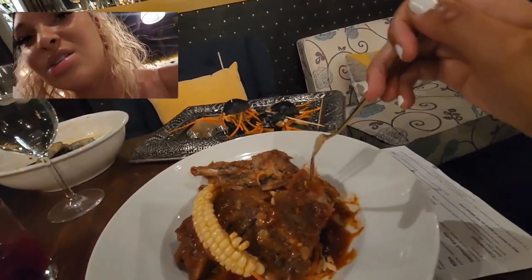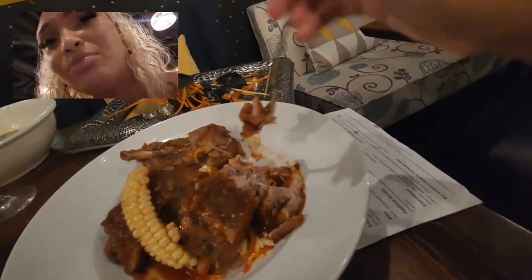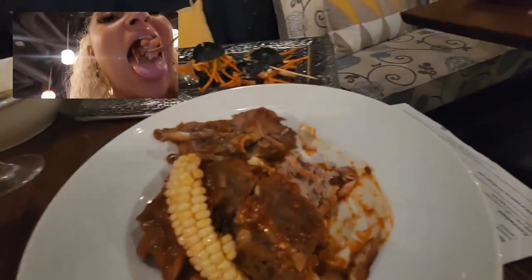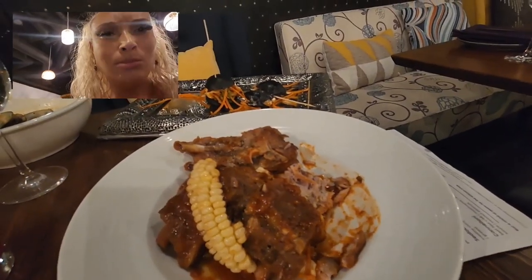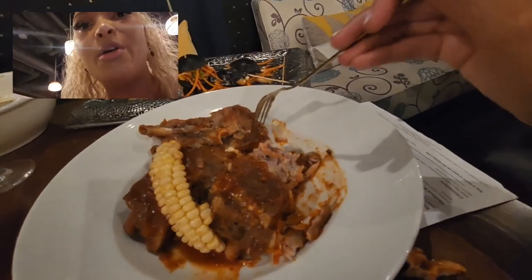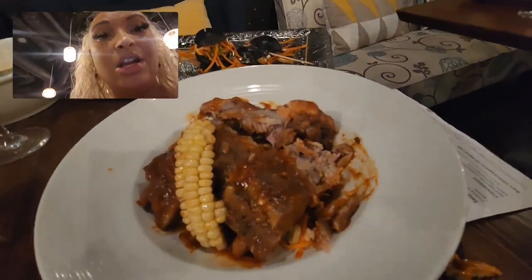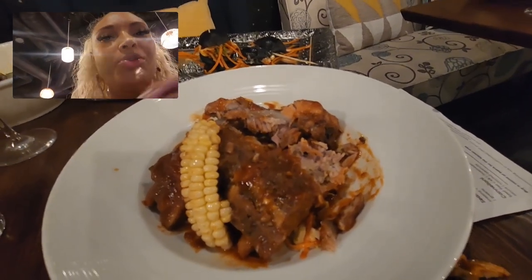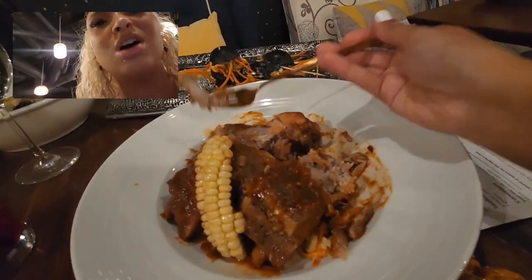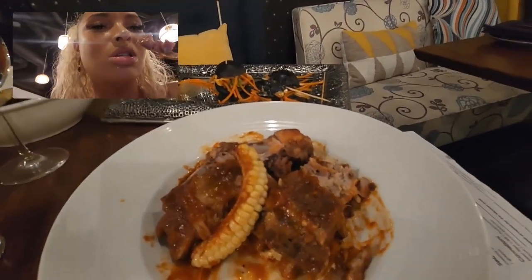Wow — the ribs are fall-off-the-bone, super juicy, super soft and flavorful. But the MVP here goes to the sauce — this watermelon barbecue sauce. Oh my gosh, I wasn't ready for that. This has to be the most flavorful thing here, hands down. The ribs are bomb. The sauce is super sweet — it just tastes like a really good sweet barbecue sauce. Not necessarily watermelon specifically, but just the perfect sweetness, and I love a sweet barbecue sauce.